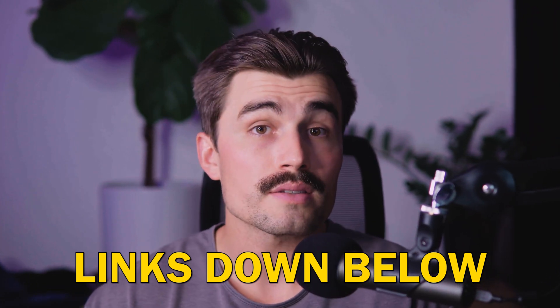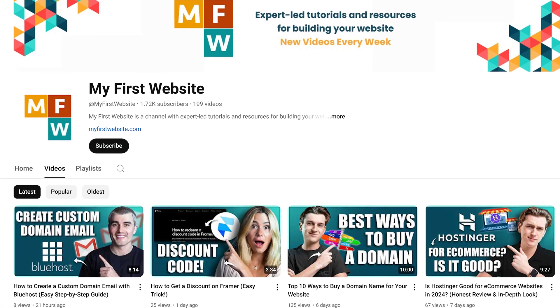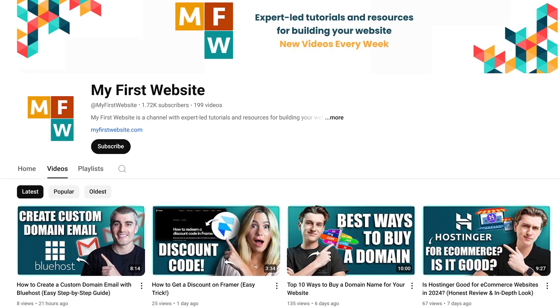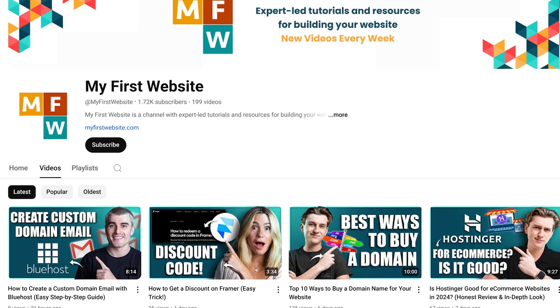These are affiliate links, which means we earn a small commission when you use them at no extra cost to you — in fact, when you use them you're going to get the best pricing possible. These commissions really help support the channel and allow us to continue creating free content just like this, so if you end up using them, thank you so much in advance. If you found this video helpful, don't forget to like and subscribe and hit that notification bell. We make tons of videos dedicated to helping you create your first website and other web design and development content, so be sure to subscribe. Thank you so much for watching — we'll see you in the next video.